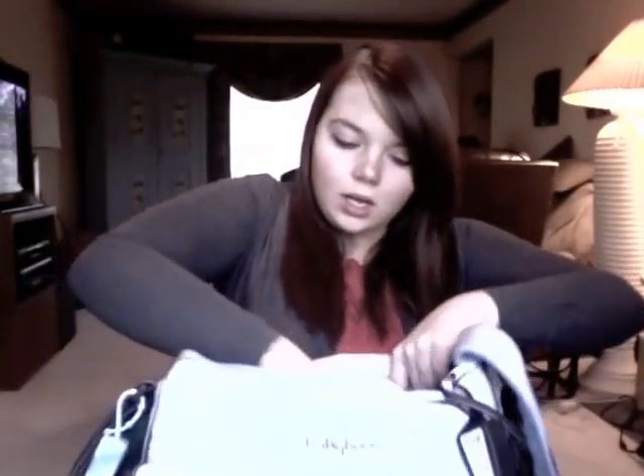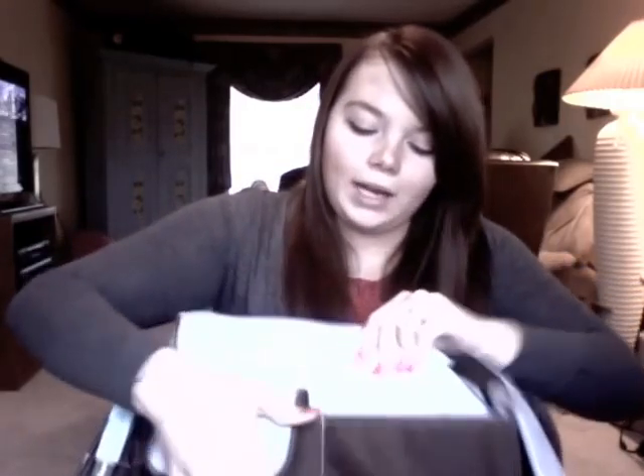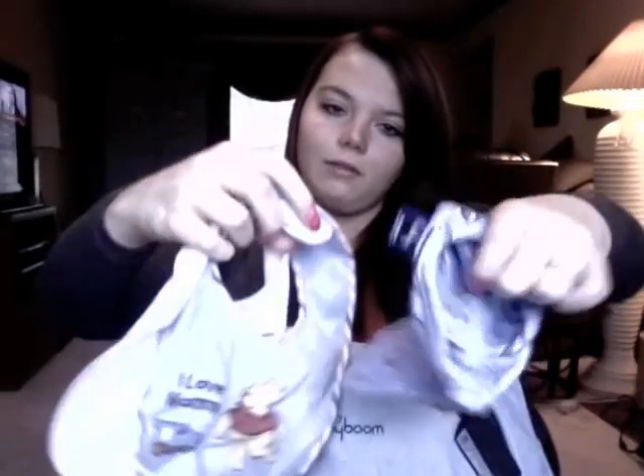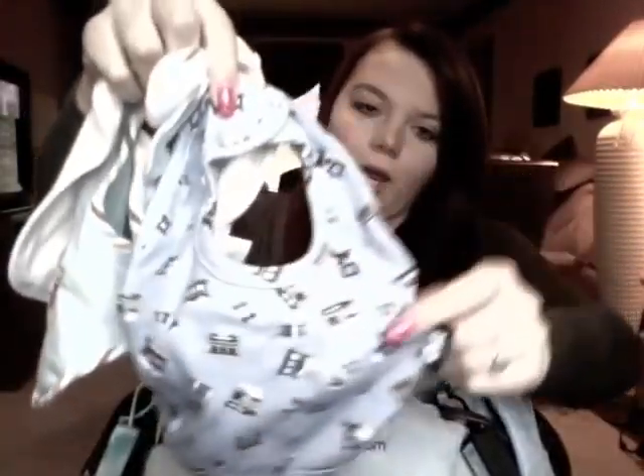In these two pockets I have bibs. Sometimes I keep pacifiers in here but he doesn't really like pacifiers anymore, so I don't really use them. I've got a few bibs — this one's my favorite. I love this one with little trains and a little car. And then in this pocket over here I have a pacifier.